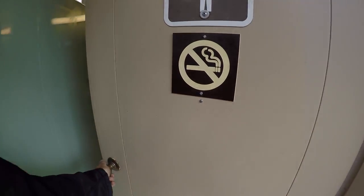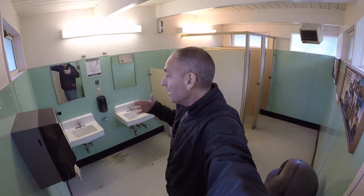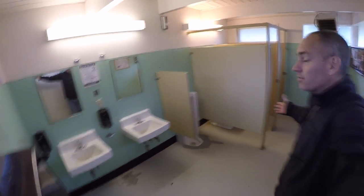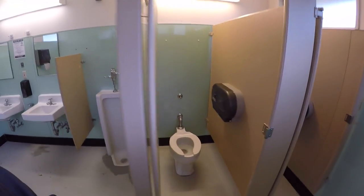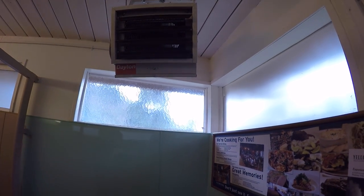These guys right here are the bathrooms at the National Park. This is what the bathroom looks like — you've got a couple of stalls, a urinal, and over here you've got the toilets. And check it out — a heater in here just to keep it a little bit warm. It is a little bit warm in here, which is nice because outside it's really cold.